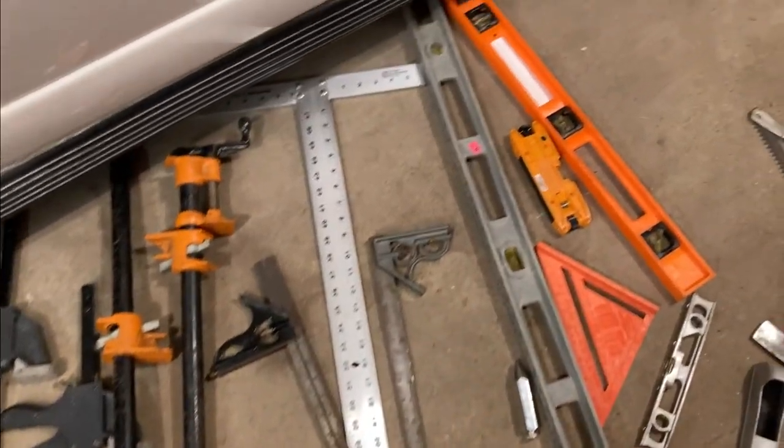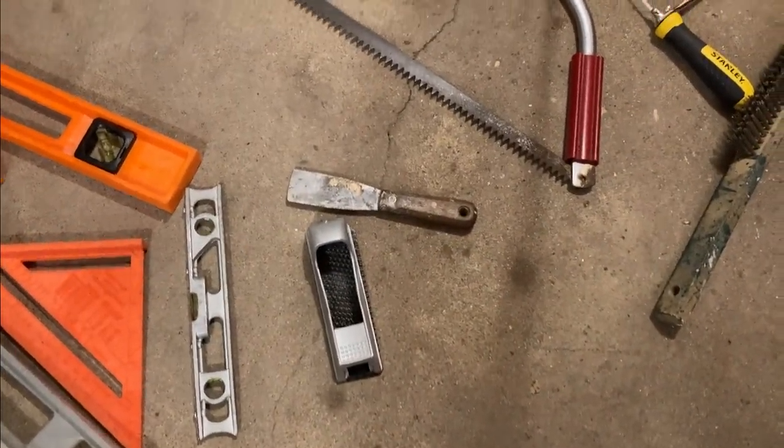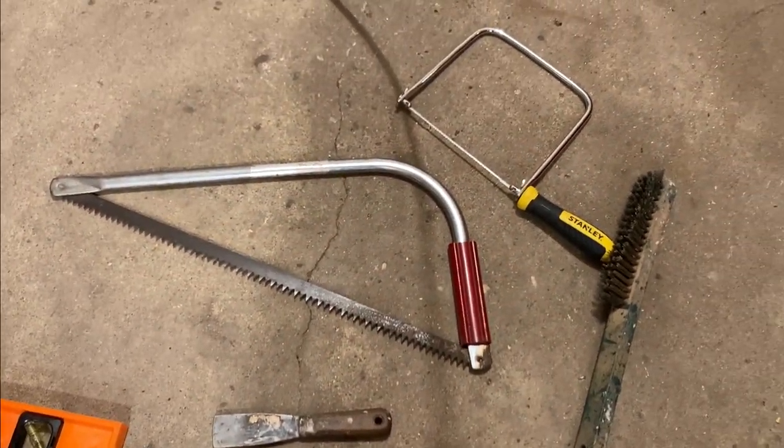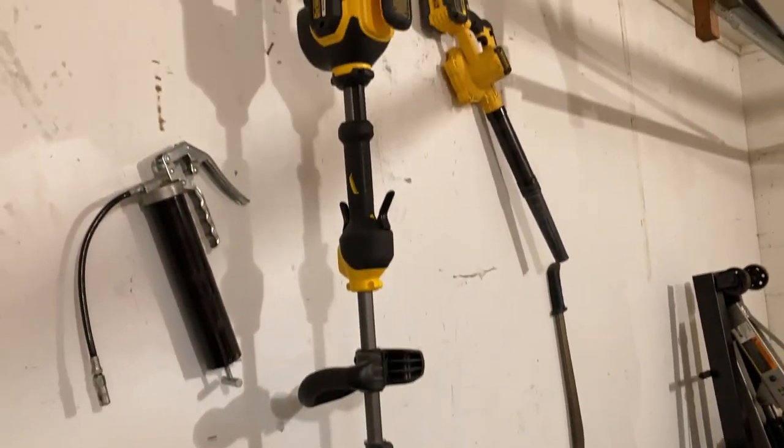Then I've got my squares — this big one's a drywall square. Level squares and triangles. Then I have a rasp for drywall and a paint scraper. Then a wood saw and a coping saw for wood trim boards. And a brass brush. I also absolutely love my cordless DeWalt weed eater.